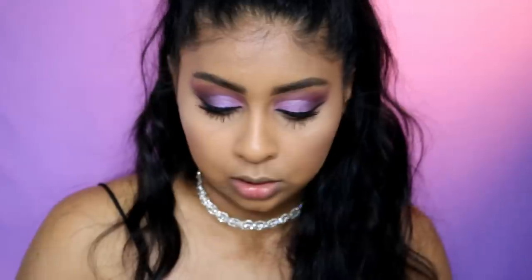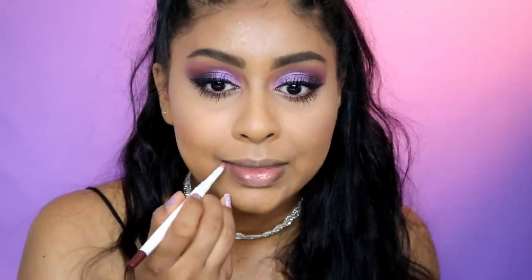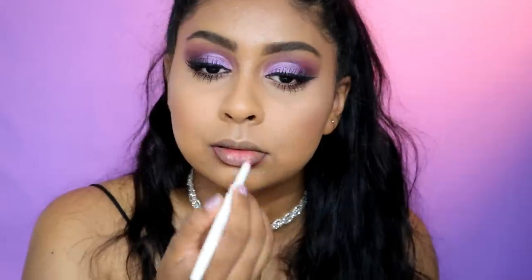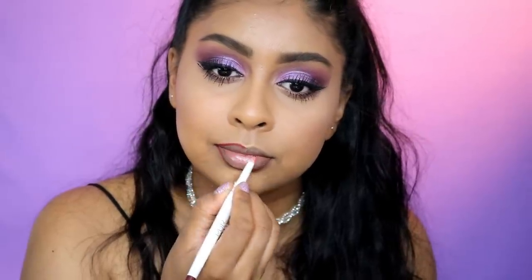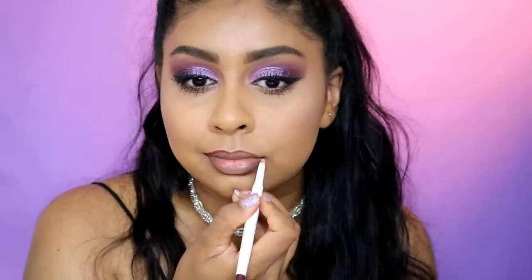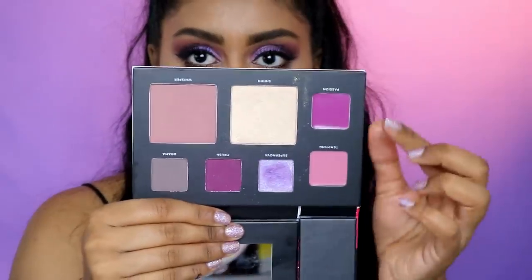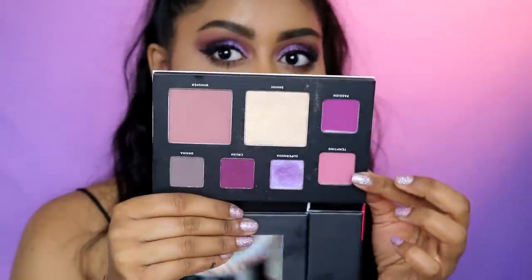For lips I'm gonna use a lip liner — I'm gonna use the Pure On Point Lip Liner in Vamp. We do have two lip colors: I'm going to go with Passion all over and then this one which is called Tempting in the center.